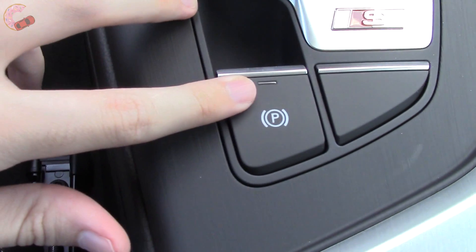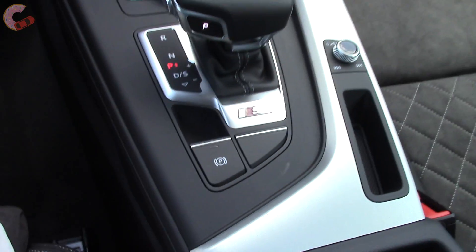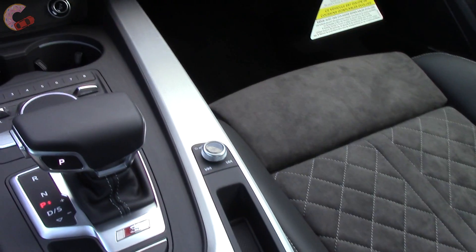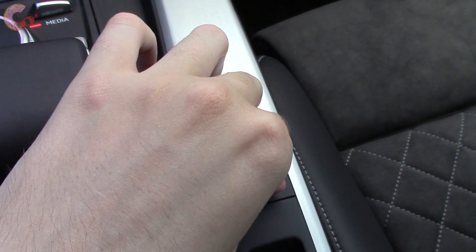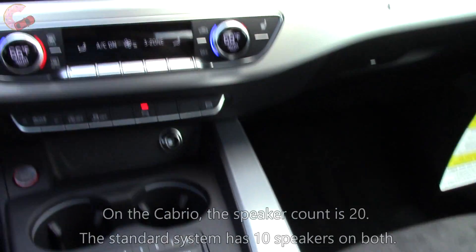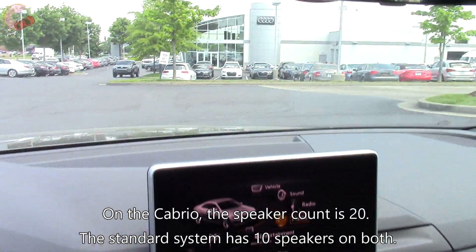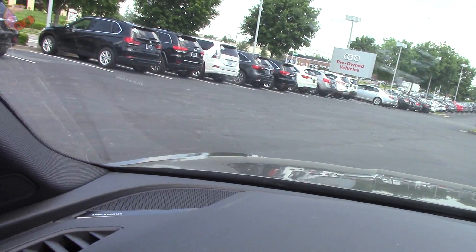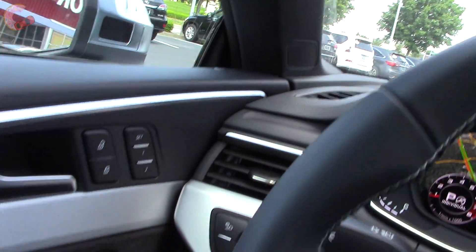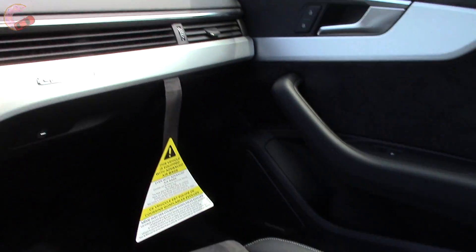There's also an electronic parking brake, though there's no brake hold feature. Now let's take a listen to the optional 19-speaker Bang & Olufsen sound system — very impressive soundstage.